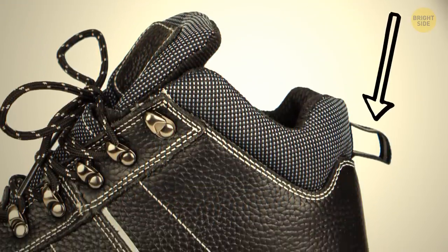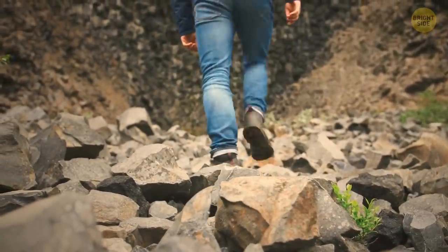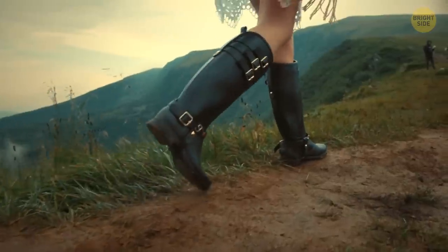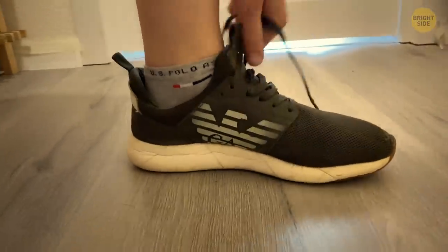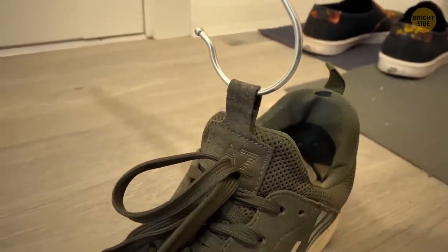Some boots have loops at their top and back. Looks like a fashion statement, doesn't it? Or maybe it's something that manufacturers add for fun. But those loops actually have their purpose. With them, you can pull the shoe up when trying to wear it. Plus, you can easily hang them or use the loop for better support for the laces.